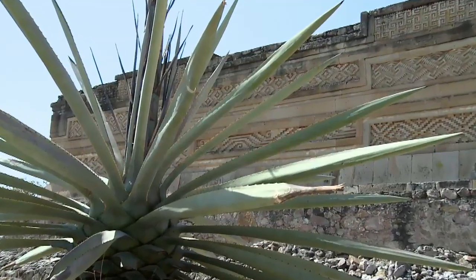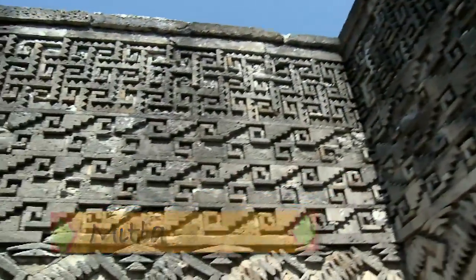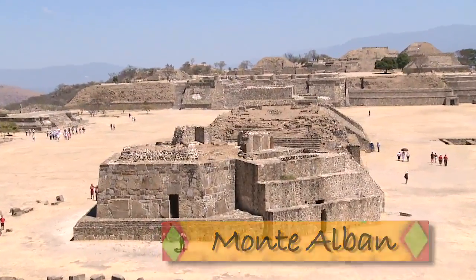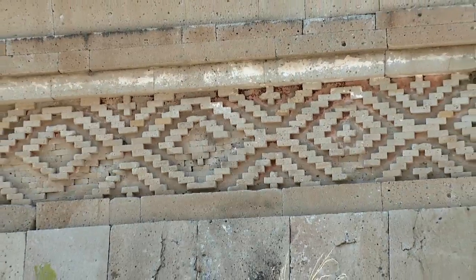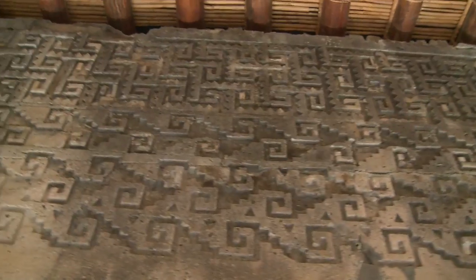Where do the traditional patterns come from in rug weaving? The traditional patterns come from the ruins that we have around here, mainly from Mitla, Teotitlan, and Monte Albán also. So you can see on the rug patterns a lot of diamonds and key patterns. Mainly they come from Mitla.